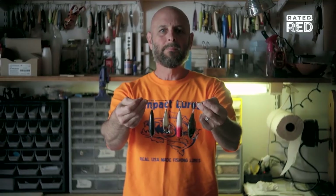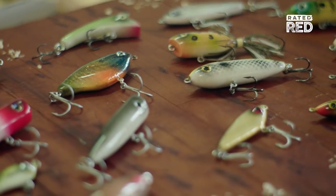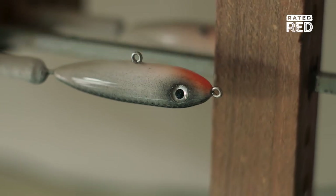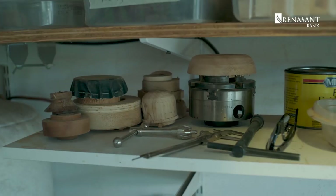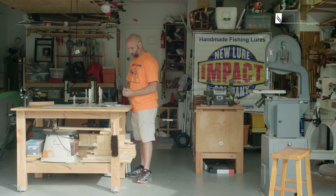My name is Ernie De Blasi and my craft is handmade wooden fishing lures. Impact Lures was based on a simple concept: to make quality baits in the old American style. Today we're in my wood shop in Boynton Beach, Florida, just south of Palm Beach.